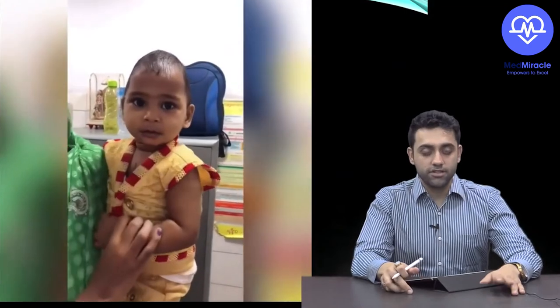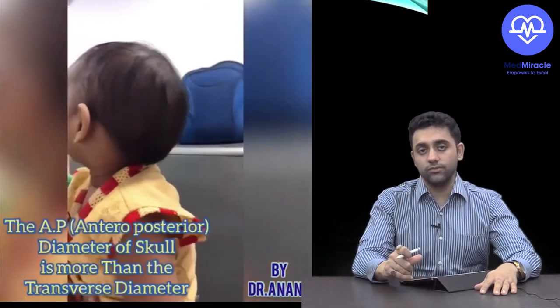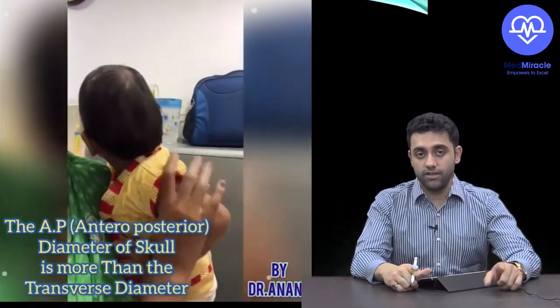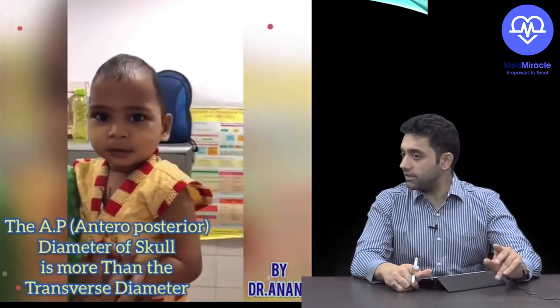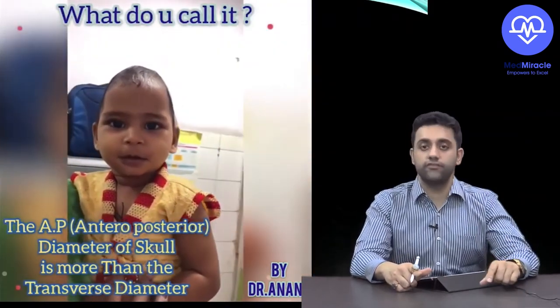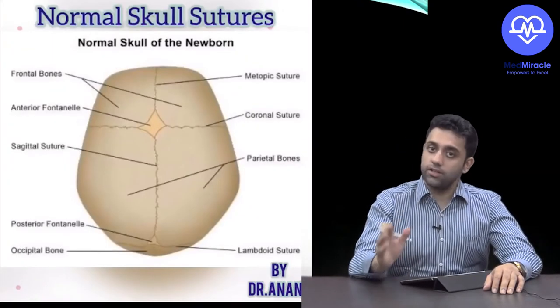Here is a clinical video of a patient from my OPD. Can you see the abnormality? Once he turns his head, you can clearly see the AP diameter is more than the transverse diameter — this is a perfect case of dolichocephaly, the most common type of craniosynostosis, due to abnormal fusion of the sagittal suture.